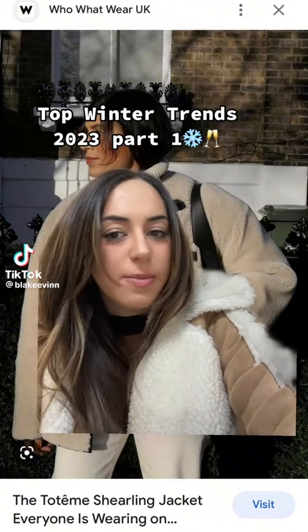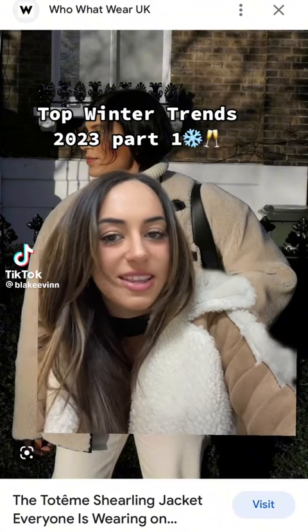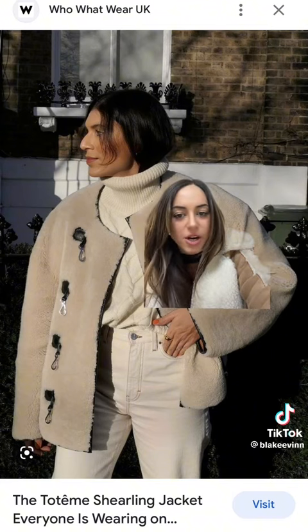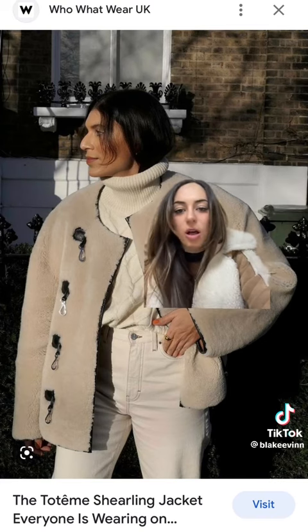Winter is right around the corner, so we're going to talk about the biggest trends you could expect to see this coming winter. I'm not kidding — every time I open up my Instagram, the Totem jacket is everywhere. This shearling toggle jacket is going to be the face of this winter, and it's also like three thousand dollars.